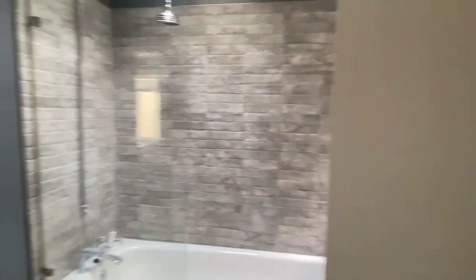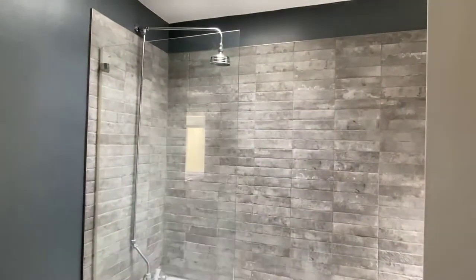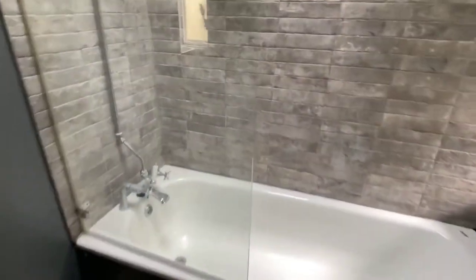Moving through to the back of the building, you've got really nice slate tiles in the bathroom, which has a raindrop shower above. Let me give you another angle on that.